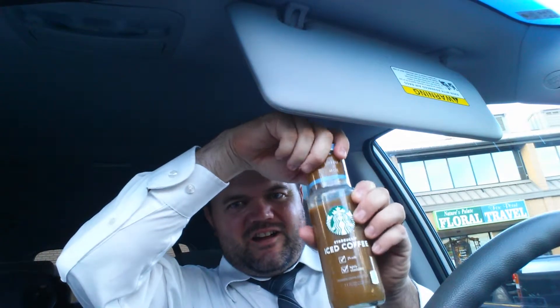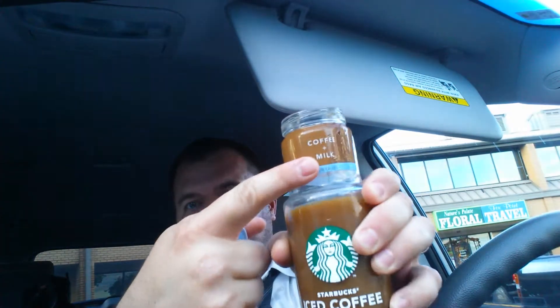Hello, this is Stay at Home Brad. Today I'm trying out this Starbucks iced coffee, coffee and milk flavor, which is to say plain.